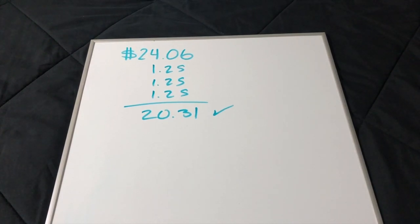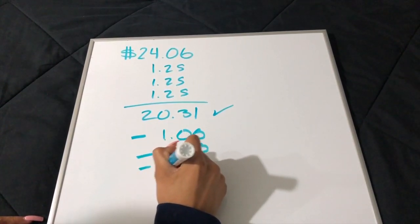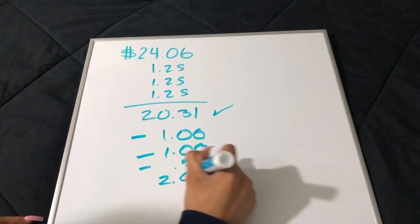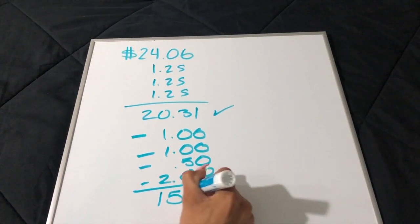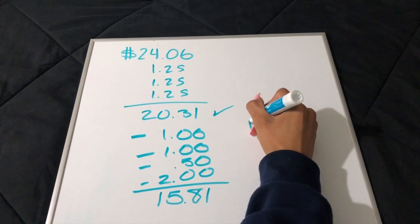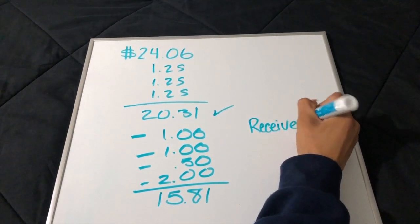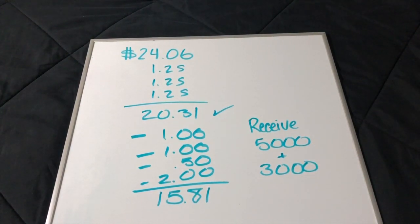If you go under by 32 cents it throws the whole scenario off. At $20.31, we apply: $1.00 off one men's Speed Stick, $1.00 off one women's Speed Stick, $0.50 off the cereal, and $2.00 off the Scott paper towels — those are the manufacturer coupons. Our total comes down to $15.81 out of pocket. You can pay with Register Rewards since they're considered cash. We'll get $5.00 back from the 5,000-point booster and 3,000 points back from buying two Speed Sticks.